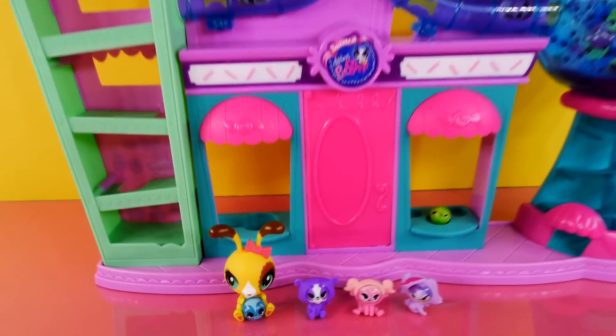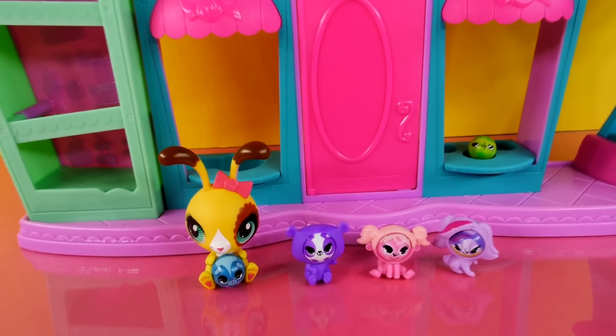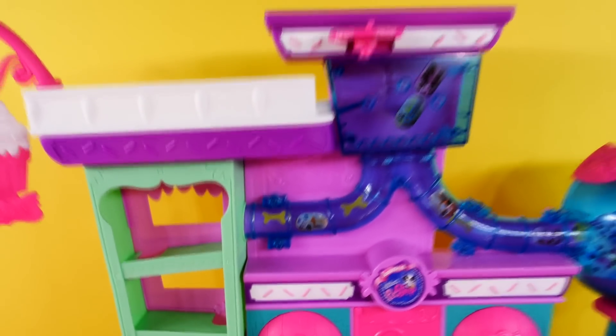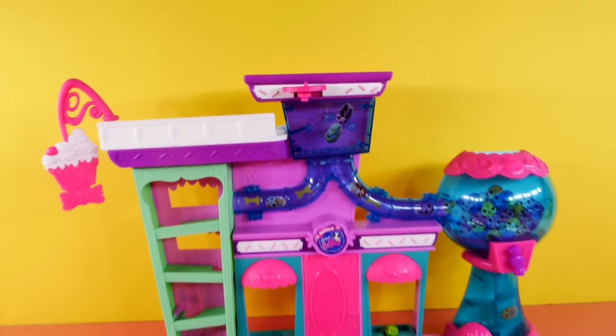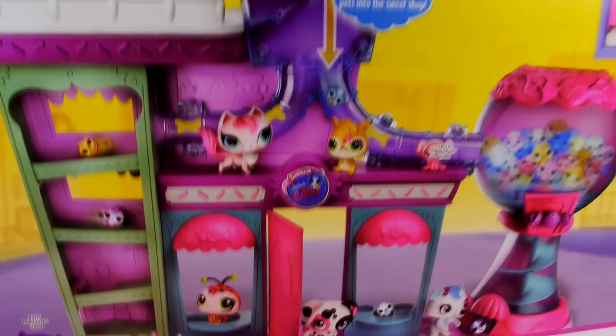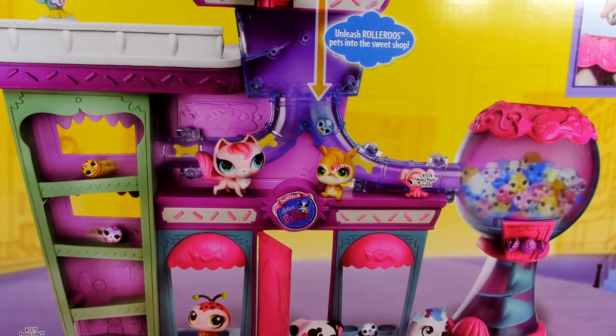Hi guys, and welcome to our channel. Today we have a Littlest Pet Shop playset called Sweet Delight Sweet Shop. It's really cute. This set was so big I went ahead and took it out of the box, but here's the box so you guys can see.